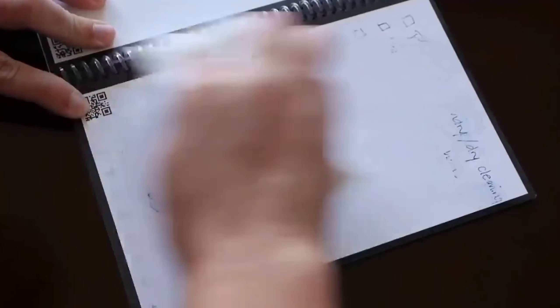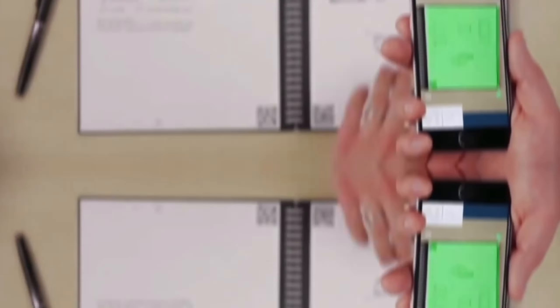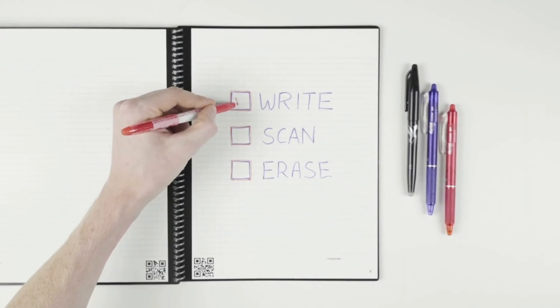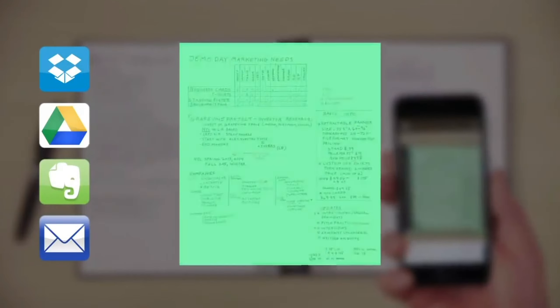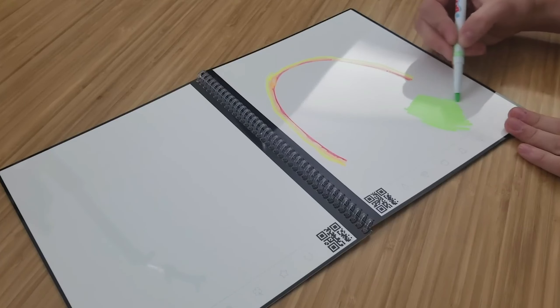Reusable and erasable pages make it eco-friendly, and the hardcover ensures durability. Ideal for students, creatives, and professionals who value both traditional and digital note-taking. The Rocketbook Core Smart Reusable Notebook only costs $34 — a small investment for a big upgrade in your note-taking game.